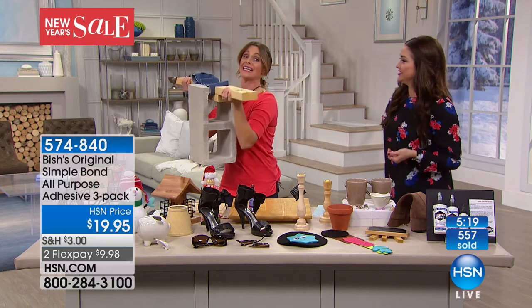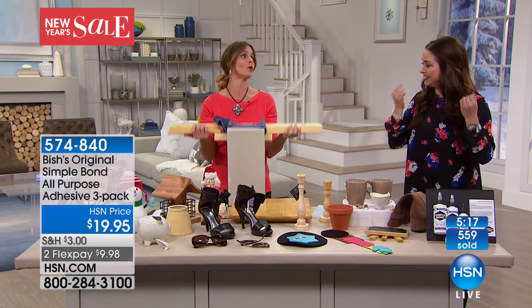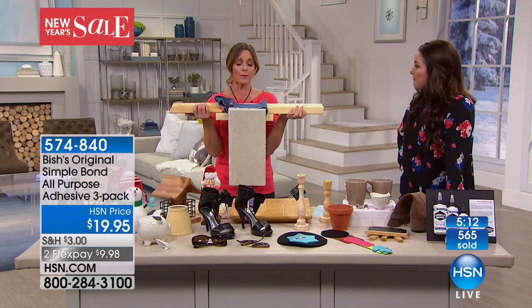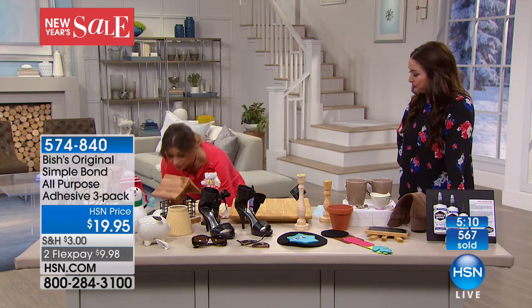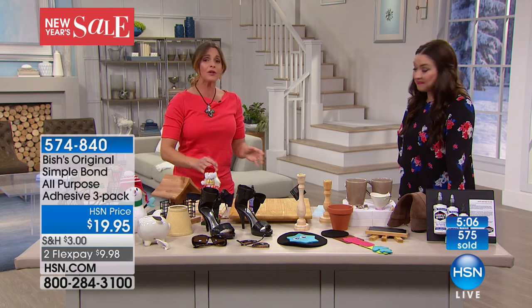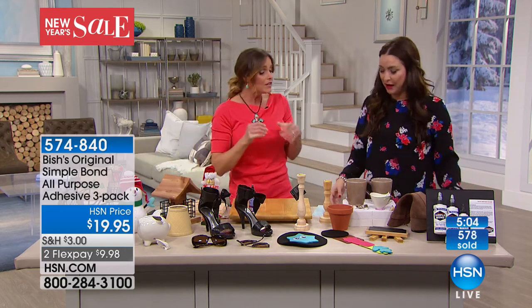Let me show you this example. We have this wood block — oh my goodness, it's so heavy. This is the power of Simple Bond. These are actually three pieces of wood only held together with Simple Bond, and as you can see, this is a cinder block — almost 40 pounds. But this is the kind of strength we're talking about. This is not a little tiny glue — it can be used on the exterior of your house.